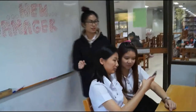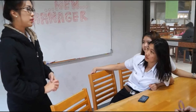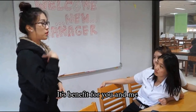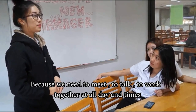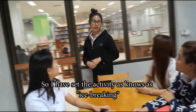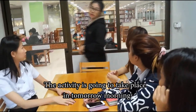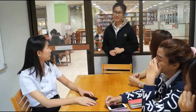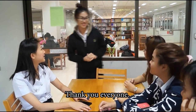Hi everyone. Can I have your attention please? As I am new to this firm, I am your new manager and we need to get to know each other better. It's a benefit for both of us, because we need to know, talk, meet, and work together all day. So I have planned an activity known as an ice-breaking activity. The activity is going to take place tomorrow morning, and I hope that tomorrow there will be something good that happens. Thank you everyone.